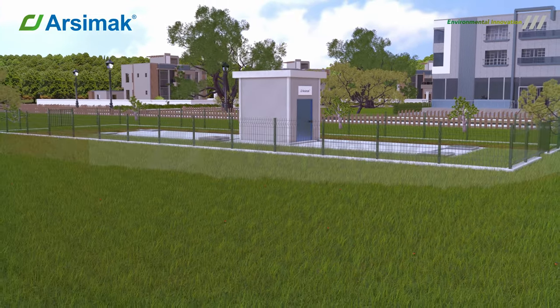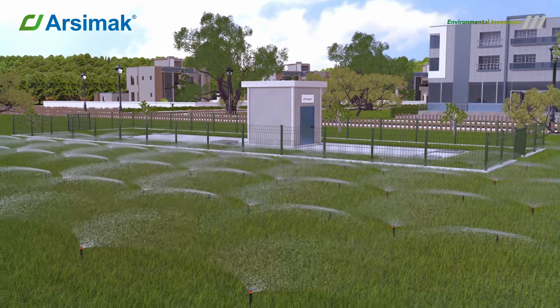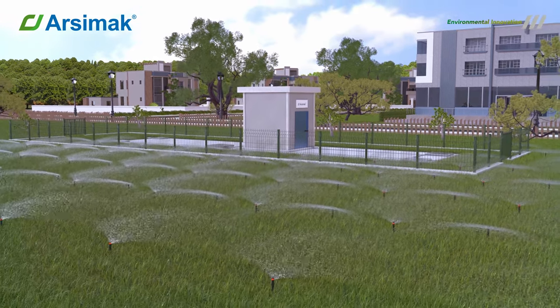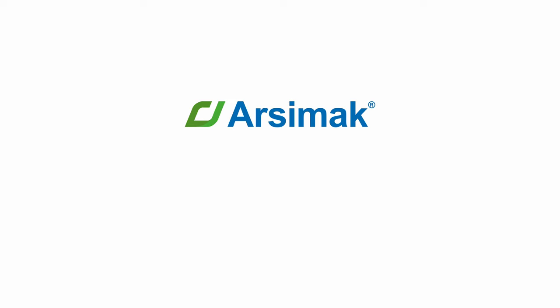The treated water is discharged into the environment or distributed by an irrigation system. Arsimac Environmental Innovation — visit us at arsimac.com and learn more about other Arsimac solutions.